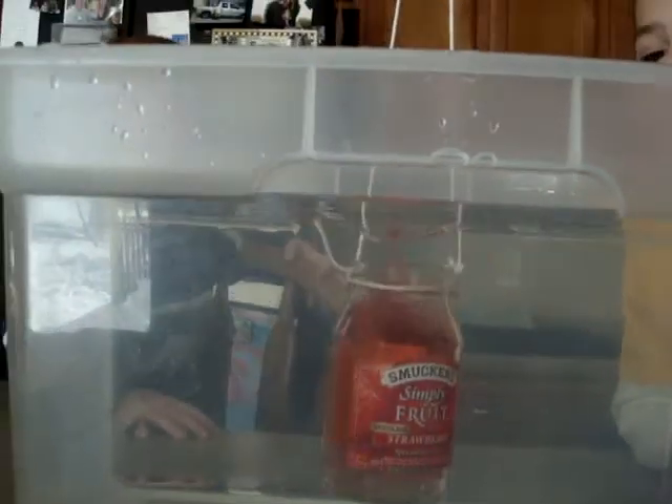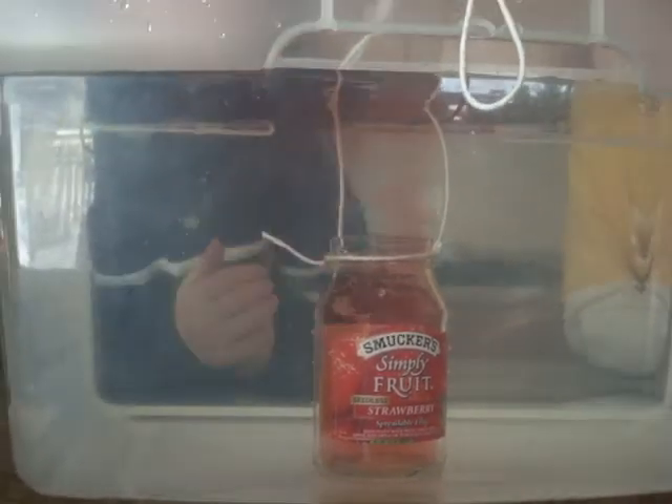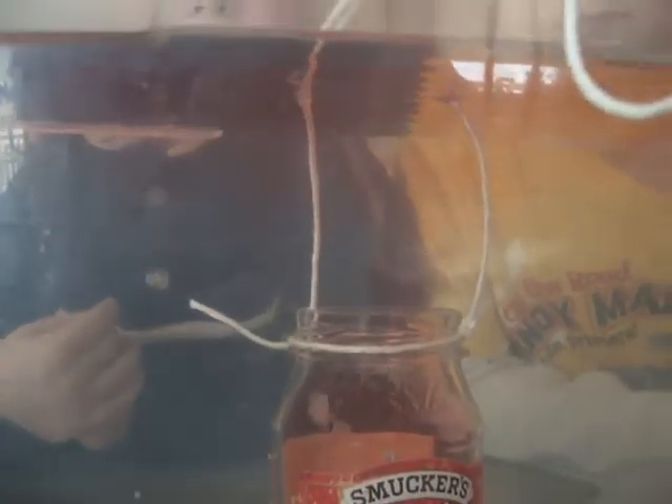As I lower this in, we're going to watch where the red water goes — is it going down or up? Oh yeah, I can see it going straight to the top. All the red is staying at the top.